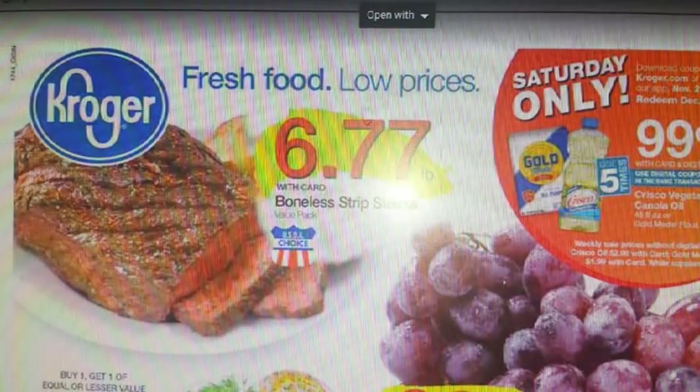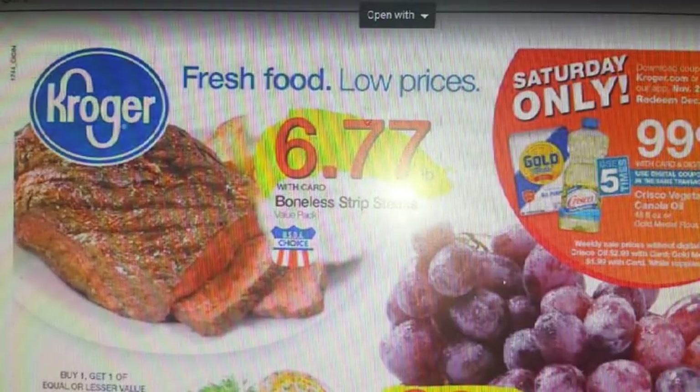Hi guys, I'm Danika with Couponing at its Finest, bringing you your grocery coupon matchups. This will be for the week of 11/29 to 12/5. I'm going to cover Kroger and its affiliate stores, and then also Albertsons and their affiliate stores. I'm going to go between Albertsons and one of the other affiliates here in Vegas, which is Vons — and you guys might have Vons as well. If you have one of the other affiliates, all of these will still apply to you.